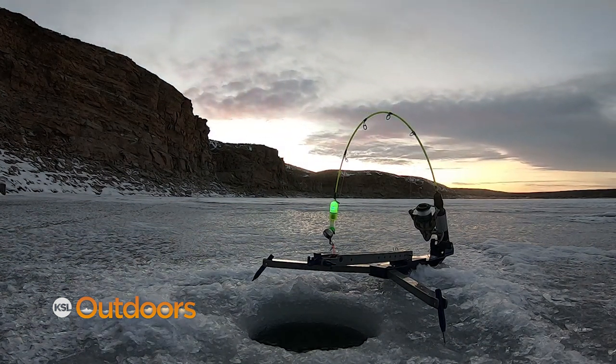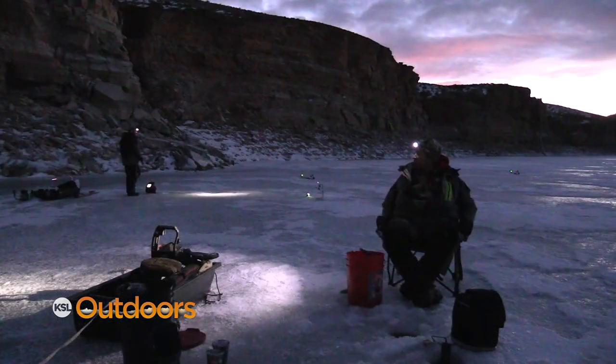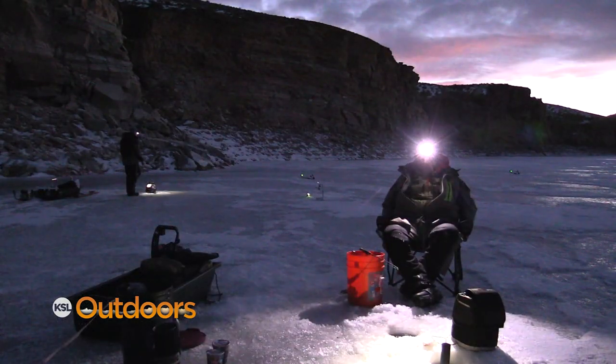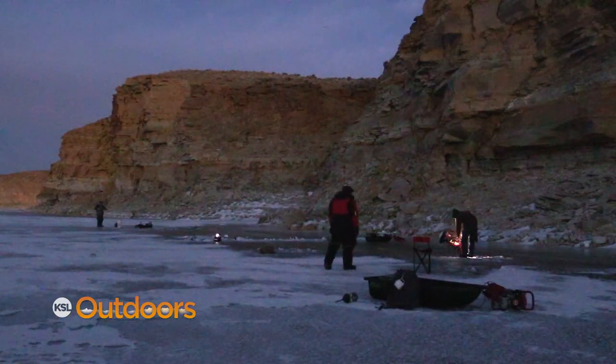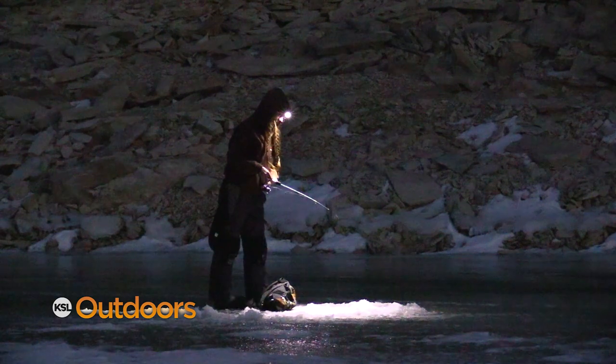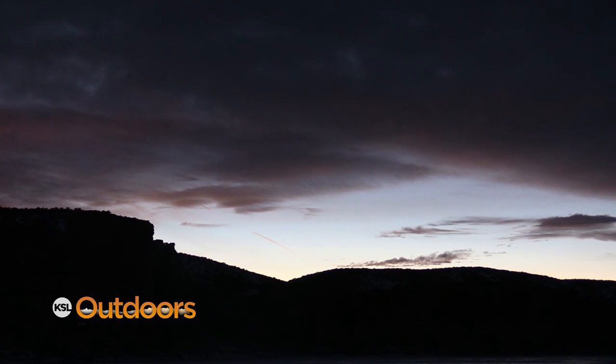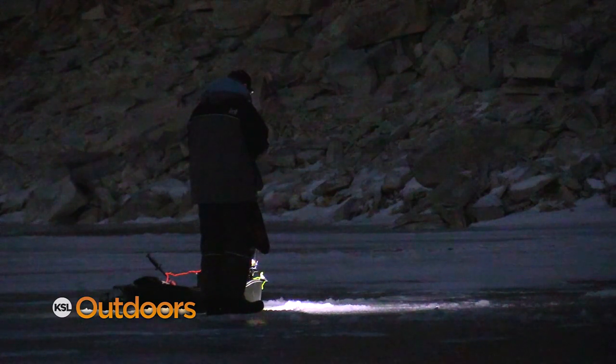I've caught burbot during the daytime, but once the sun starts to set is when the burbot bite really picks up. One of the biggest questions is what habitat to target them in. First, look for where the rocks are. Burbot are photosensitive, so they shy away from daylight hours and are more active at night or during those crepuscular periods, hiding in rocks and crevices.